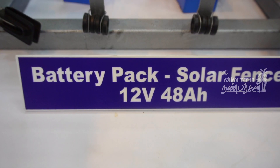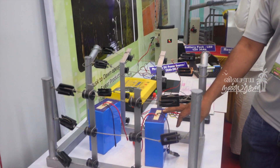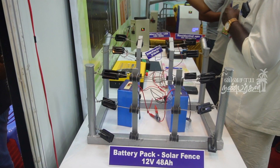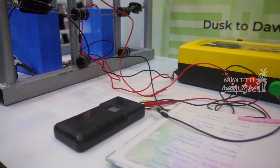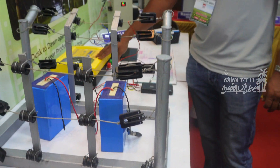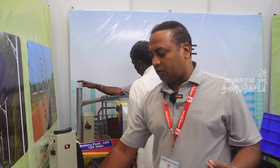This is solar fencing. In this solar panel, energy will be stored. In the battery pack, it will be stored at 12 volts. In this storage pack — called the Energizer — it will output 10,000 volts or 15,000 volts. It will be higher voltage and very low amps.